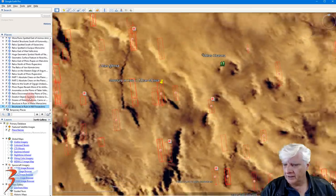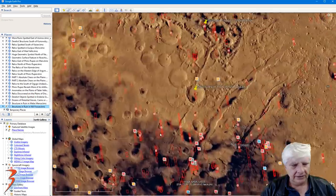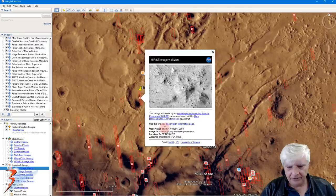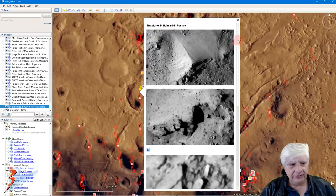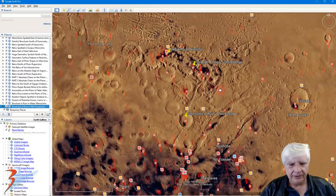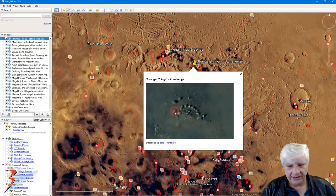Then let's go up to Nili Fossae in the northern mid-latitudes. And there it is. There's a look at the JP2 we analyzed - 24 degrees north, 74 degrees east. And there's a brief look at what I featured. Let's have a look at some of the other artifacts close by. This is from our blog and video called 'Stranger Things Stonehenge,' and this was also in the color strip.